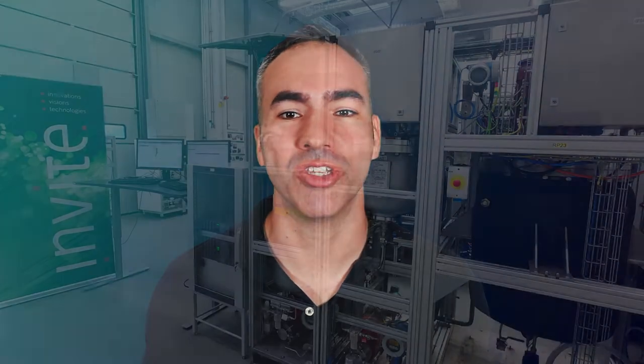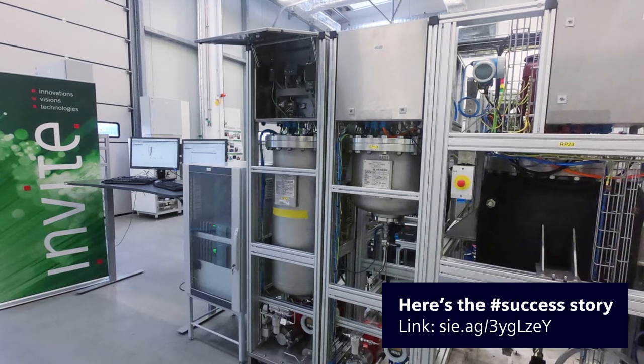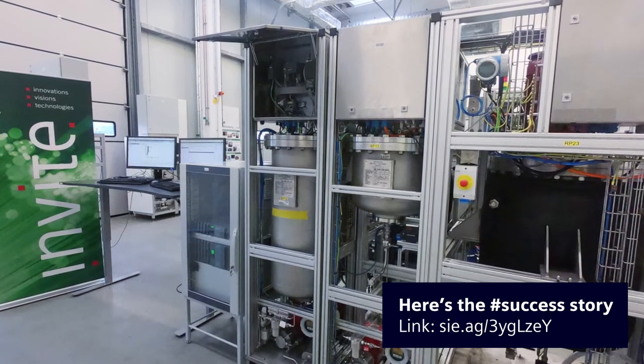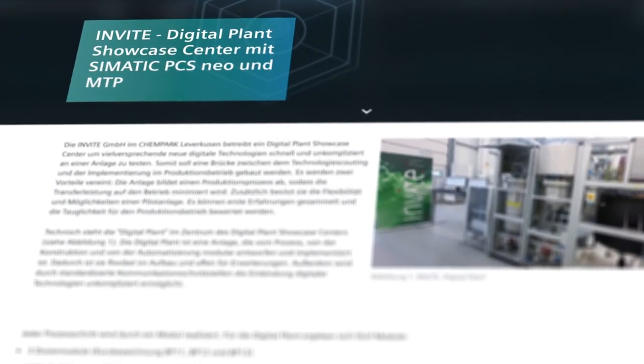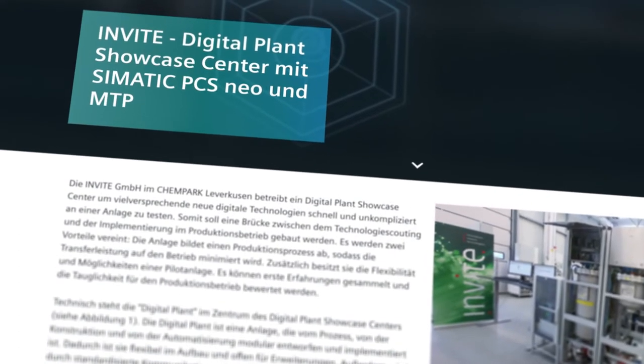To easily test promising new digital technologies for the chemical, pharmaceutical, or biotech industries, Invite runs a digital plant showcase center. As the plant is designed and implemented in a modular way, they have selected Cymatic PCS Neo as the process control system and as the orchestration system to provide modular automation, thus giving them plug-and-produce with MTP. This modular approach saves them in the engineering phase, and new modules are commissioned with speed and accuracy never seen before.